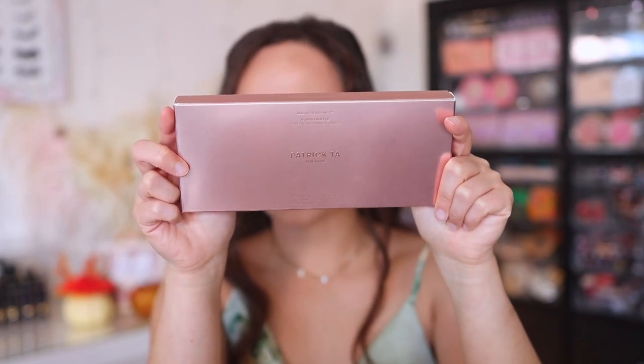Hey guys, what is up? Welcome to my channel. For today's review, I'm super excited. This is definitely in my top list of releases that I've been most excited about ever since I saw this. This is the Patrick Ta Major Headlines Blush Palette. I have it in my hands. It is so beautiful, and I was really excited about this because this contains my favorite cream and powder blush duo formula — at least one of my absolute favorites from Patrick Ta — in three new shades.